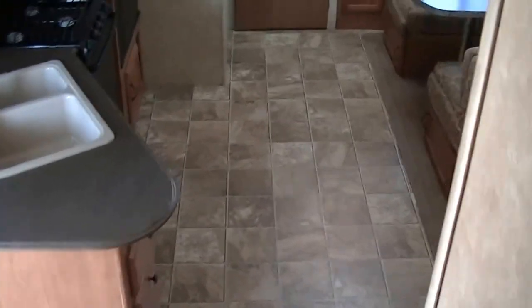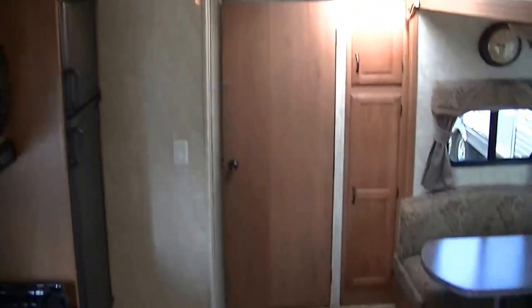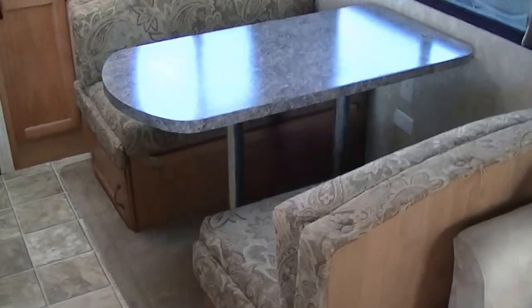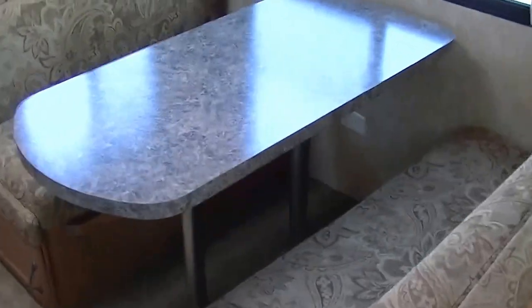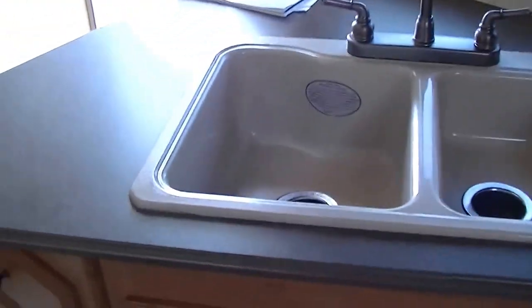No RV would be complete without Bob Barker in the vanity mirror. You've got your very own shower — don't have to wait in line for strangers and don't have to worry about the bugs. A ceiling fan to keep the air circulating. A very comfortable sofa that converts into a bed, and a dinette that also converts into a bed — feeding for six and sleeping for two.